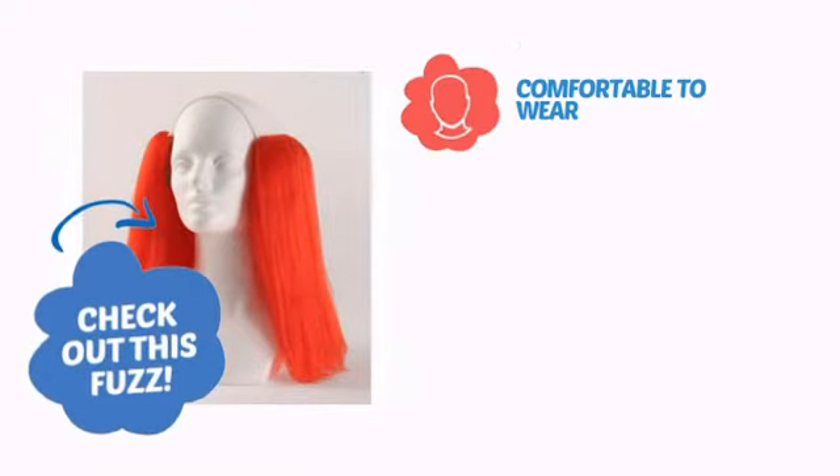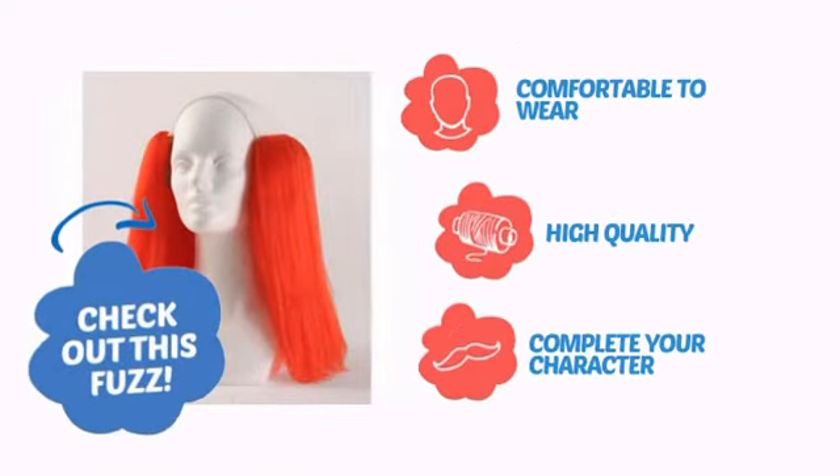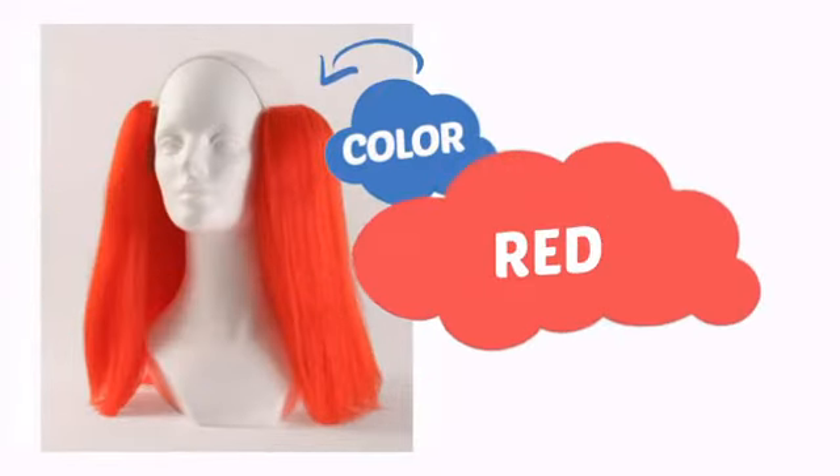Check out this fuzz. Comfortable to wear, made with quality materials, and perfect to complete your character. With an intense, vibrant color, it's a perfect way to perk up any outfit.